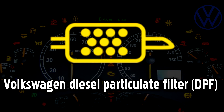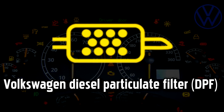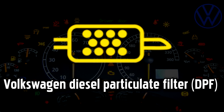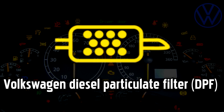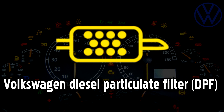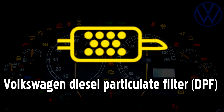Diesel Particulate Filter warning light, DPF. This light will come on if there is a problem with the Diesel Particulate Filter, which removes harmful soot from the exhaust gases to reduce emissions. It could indicate that the filter has become blocked with soot. As well as releasing a plume of toxic black smoke every time you press the accelerator, driving with a blocked filter could cause more serious damage to your car.